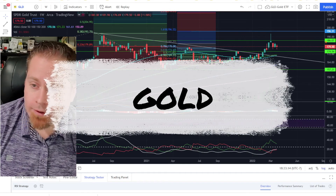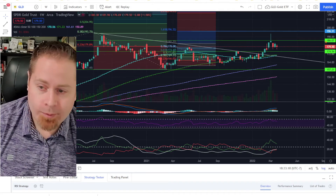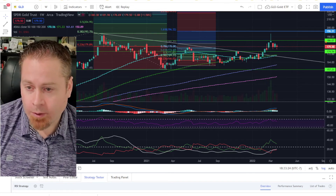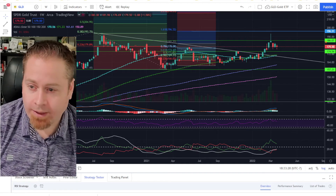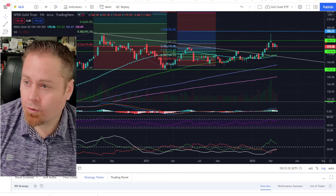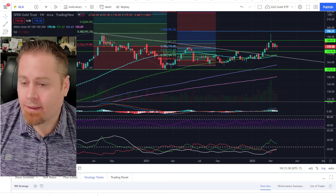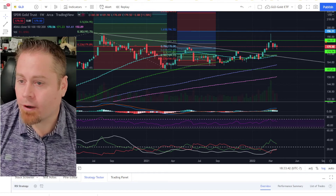Jumping over to gold and silver — the GLD chart has kind of been chopping around on the weekly candlestick for the last three weeks, and it looked like we had a short-term top about a month ago. But as long as we're hanging out above the 174.50 level, I think we're still looking pretty strong for gold long term. Once we can break out again above the 186 level, that's a great opportunity to go long on gold if you're not already.